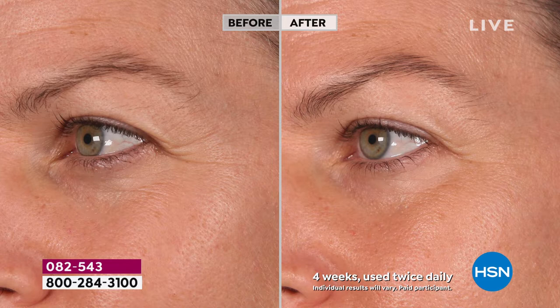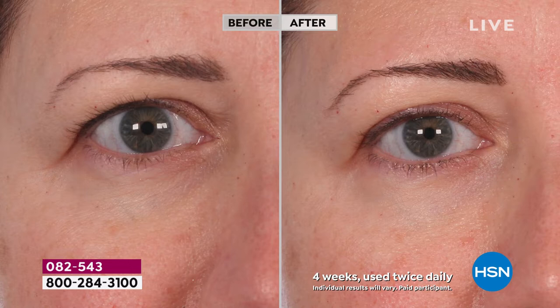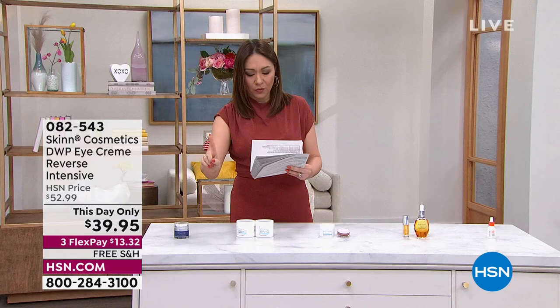This is the DWP — Deep Wrinkle Protocol — Eye Cream Reverse Intensive. It has a time-released delivery system. The skin around our eyes is a different type of skin that needs a different type of love. If you're seeing those deep wrinkles, the crow's feet where it gets so deep — you want to be able to address that. This is rich, beautiful, yet fast-absorbing, delicate eye cream.